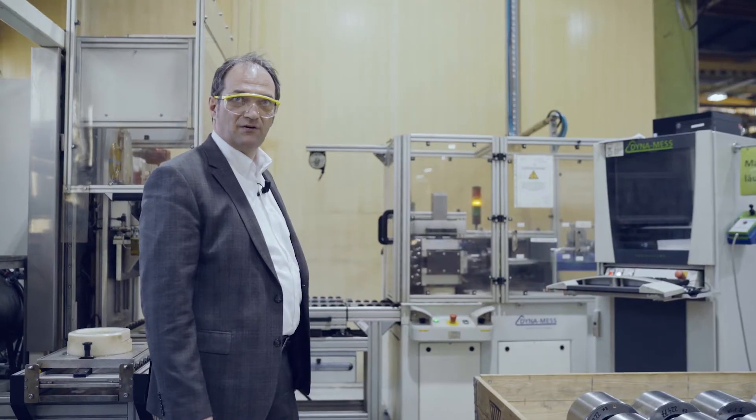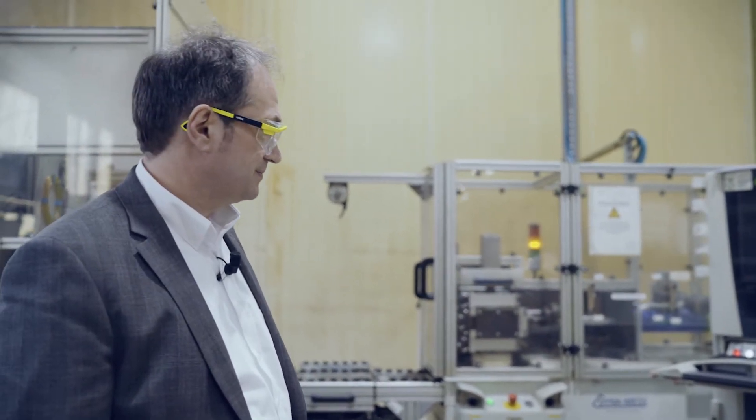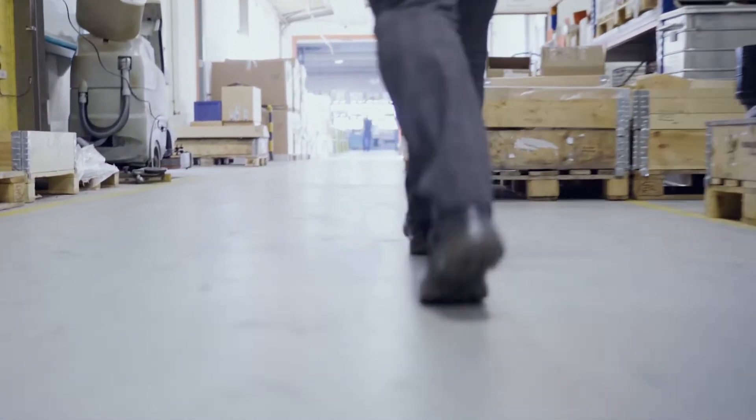One hundred percent of the hull bushings are tested before they are sent out to the customer. From my point of view, this hull bushing will be the future — most of the new trains will have that hull bushing.